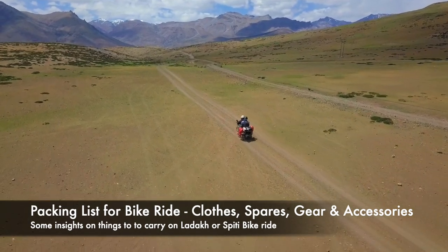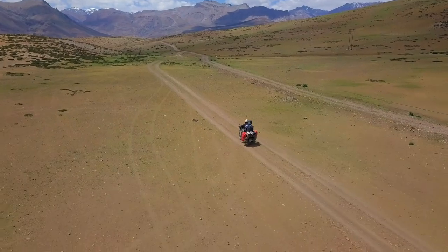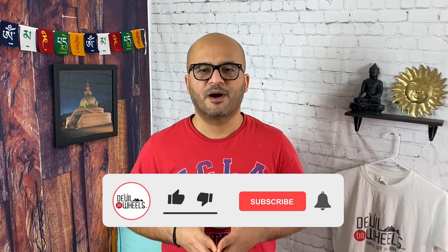Friends, are you looking out for a packing list or list of things to carry on your bike trip to Ladakh or Spiti Valley or any other remote Himalayan trip?